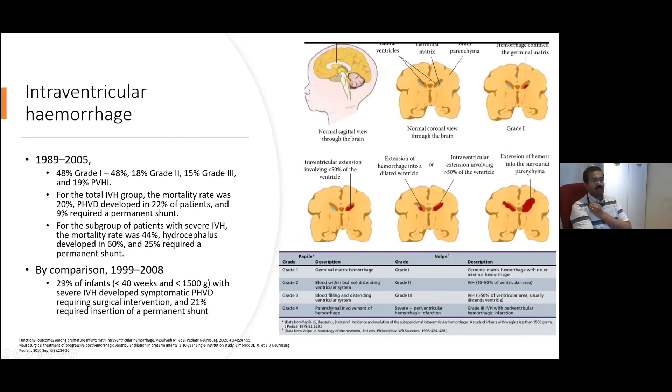Increasingly, there's a recognition that better terminology is probably parenchymal involvement or periventricular hemorrhagic infarction. The blood isn't leaking out of the ventricle into the parenchyma — it's a different mechanism of injury caused by venous congestion that causes infarction of the parenchyma.